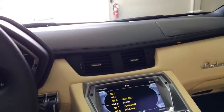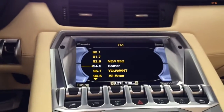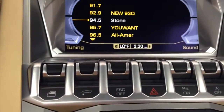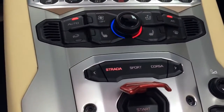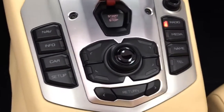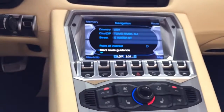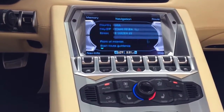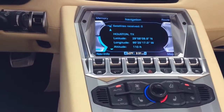At the center of the dash we have dual air vents, and in the heart of the dash we have the multimedia LCD screen with aluminum accenting trims around it, along with all the different function buttons. You control the multimedia screen with a knob in the middle — move it around to navigate the screen and push down to select. It's pretty simple. Navigation is currently not active.